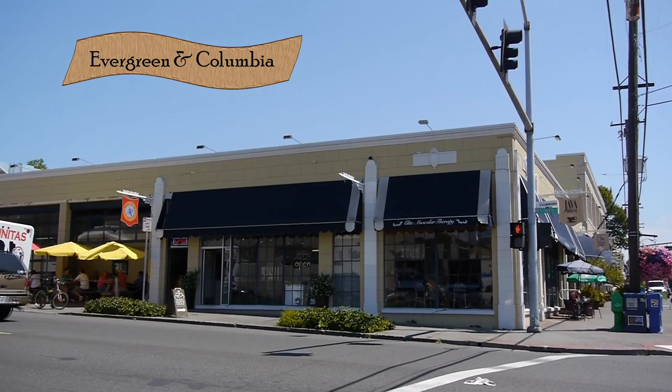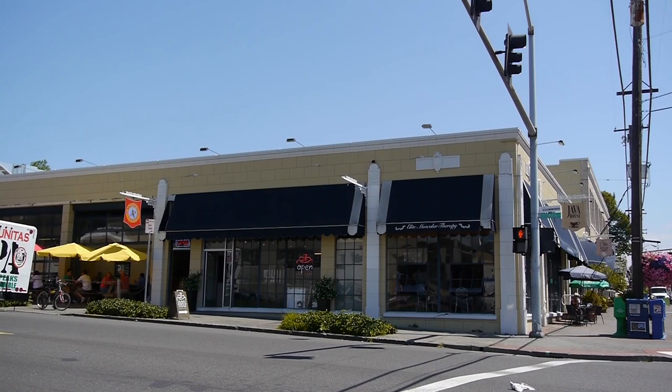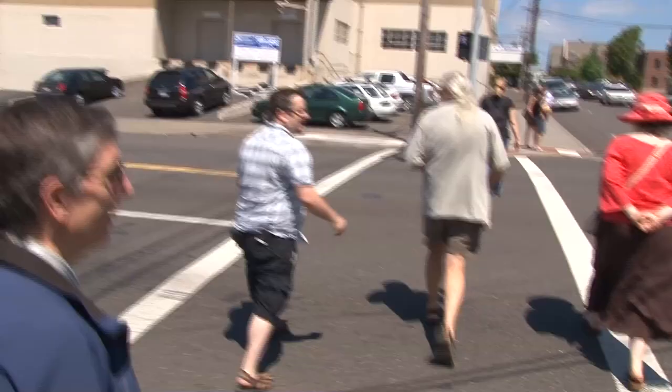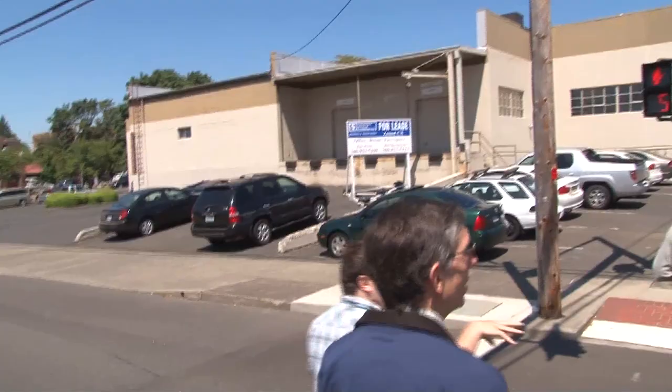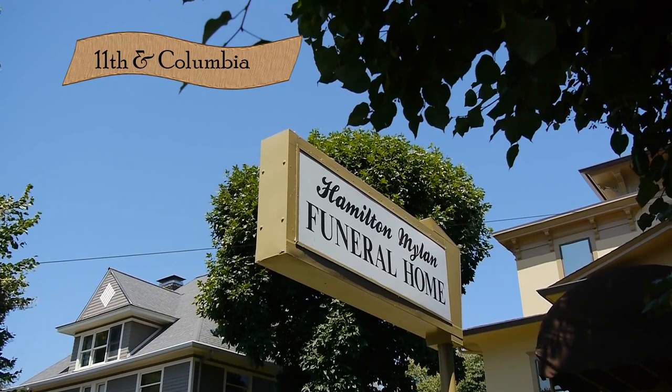As we walk across, I'll point out this building over here — it used to be a car dealership, and they've repurposed it. Now you can go into what used to be the showroom and have a meal; it's a little indoor courtyard.